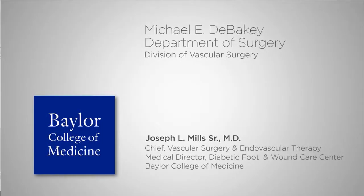I'm Dr. Joe Mills, Professor of Surgery and Chief of the Division of Vascular Surgery and Endovascular Therapy at Baylor College of Medicine. Vascular surgery by definition encompasses treatment and diagnosis of all the blood vessels in the body except those in the brain itself and immediately attached to the heart.